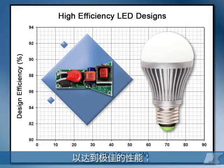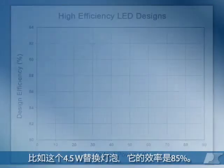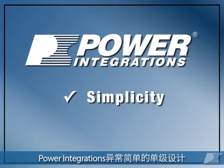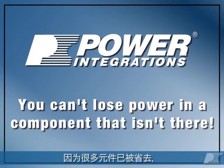Even our ultra-compact low-power designs have great performance, like this 4.5-watt bulb replacement with 85 percent efficiency. Power Integrations' amazingly simple single-stage designs let you achieve the highest efficiency with the fewest components, because you can't lose power in a component that isn't there.